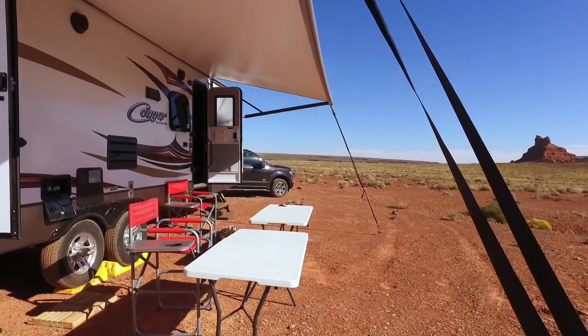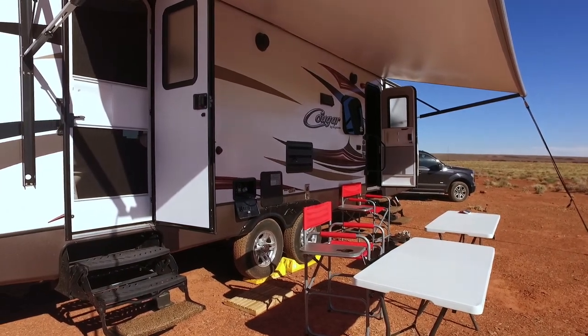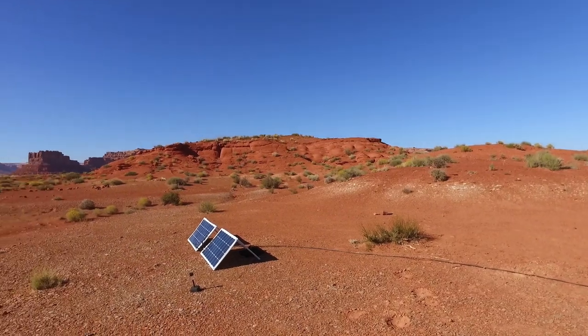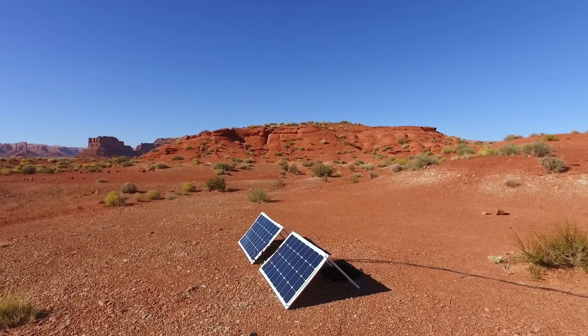We've got a couple of tables and our chairs set up, and we have our little outdoor shower so you can wash your feet off if need be. And then I know we're going to get asked about this as well — this is our solar ground deploy setup.